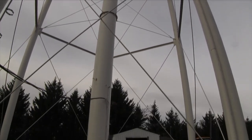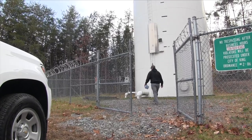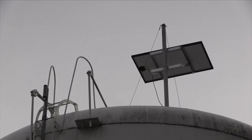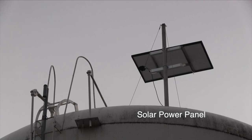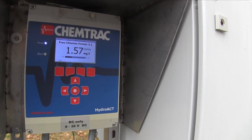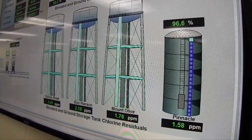Three of our elevated storage tanks have power to them. The one remote site that is a ground storage tank had no power, so we had to figure out how we could get power to that, and solar was our best option at that point. The solar runs the cell modem, it runs the chlorine analyzer and the telemetry for the tank as well, and now we can see all of those in real time at that tank.